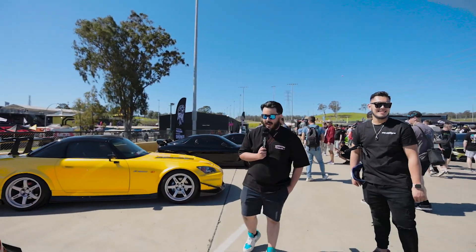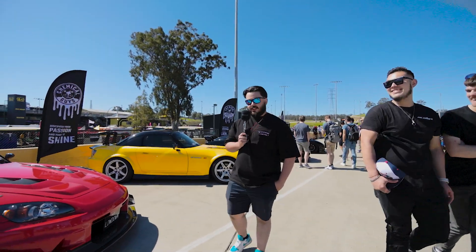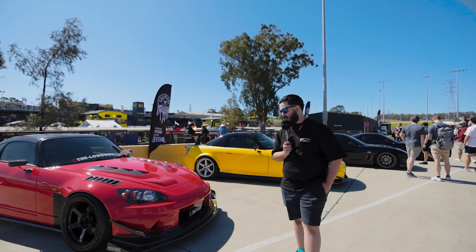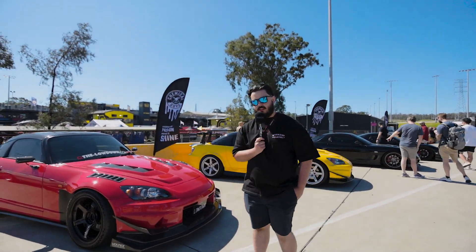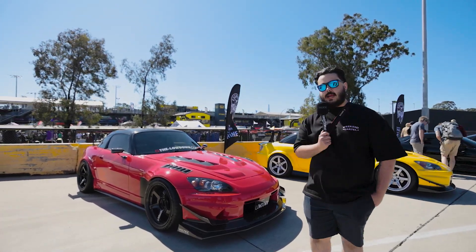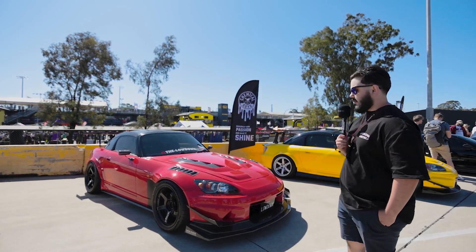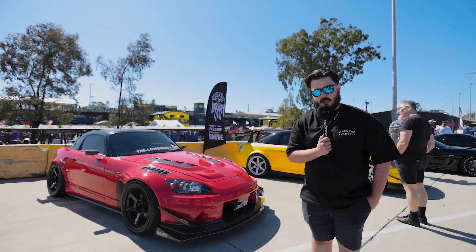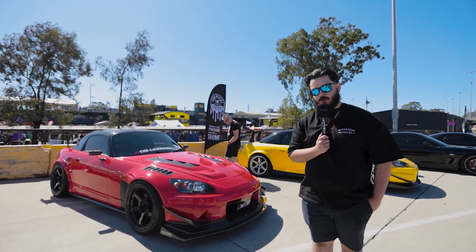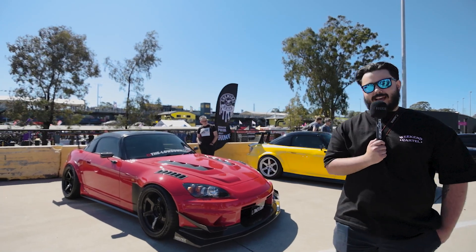Now with the other S2K, which is a red one — this one obviously has the same style hood as the yellow one behind me, but it also does have a little bit of flair. It's rocking the same kit as the yellow one, but the wings are a little bit different. The yellow one has a swan neck, and the red one here has a normal standard wing — big wang.